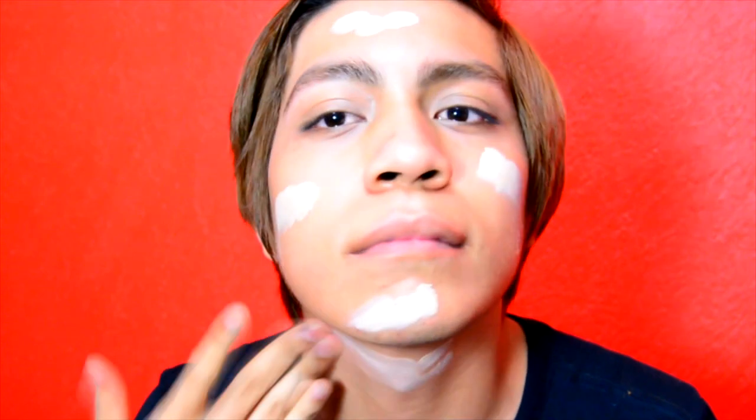After this, apply BB cream all over your face. Distribute it on the main areas and the neck as well, and gently blend it using your fingertips. Choose the right BB cream for your type of skin — you can use a lighter tone since this is the base of your makeup. Don't forget to apply some around your eyes and dark spots.